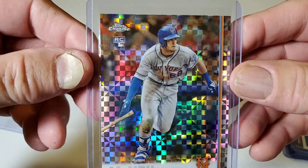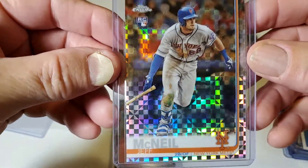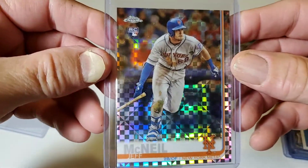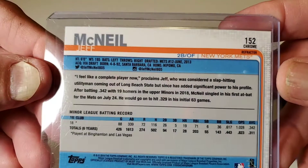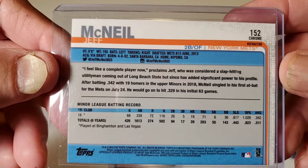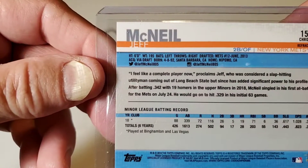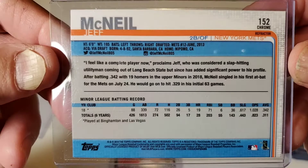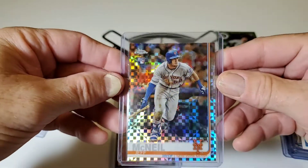2019 Topps Chrome X-Fractor Prism of the New York Mets — Jeff McNeil Rookie Card. There's the back of that, numbered 152. Look at the shine on that baby.